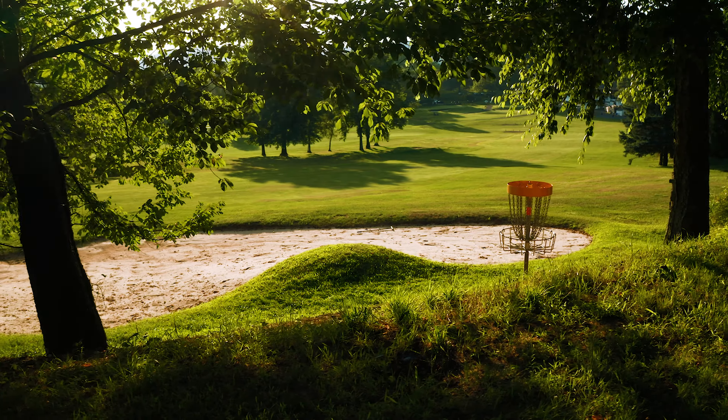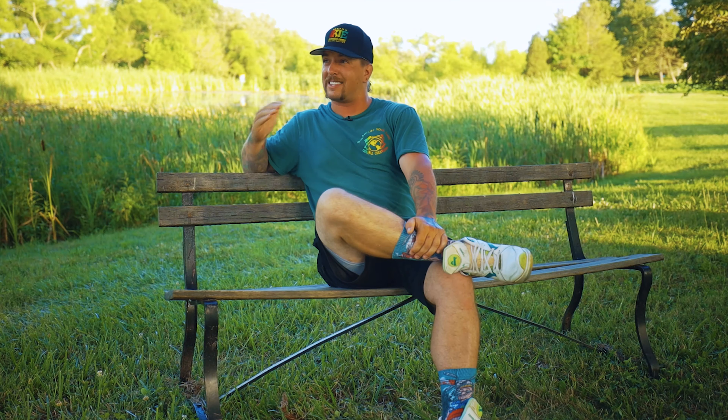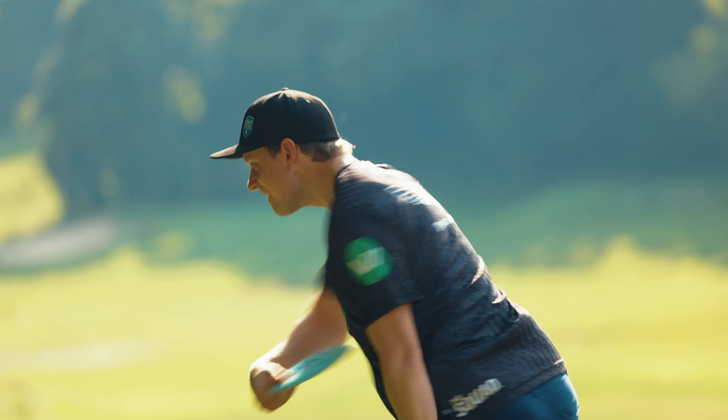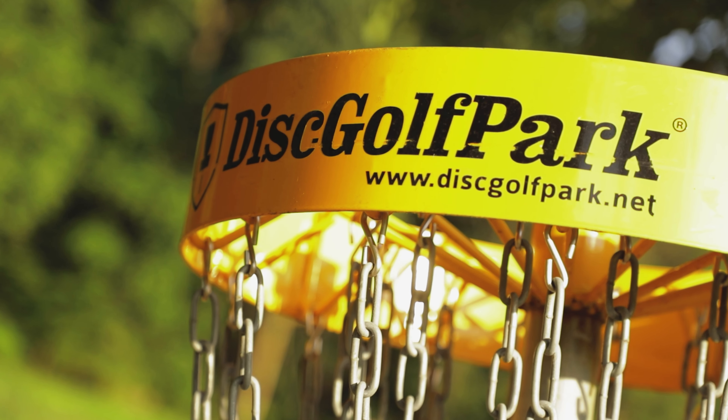When you throw a great shot, it feels amazing. Anybody else that's here can tell you that when you let that disc go and it just pops off like that, it looks beautiful. And then when you're in the fairway, it feels great. The same thing can happen up at Steel Club — when you throw a great drive at Steel Club, it feels good and it looks good.